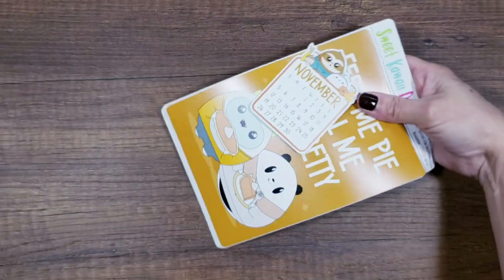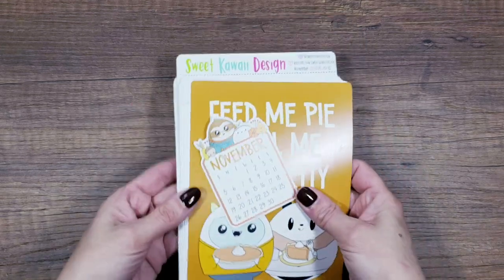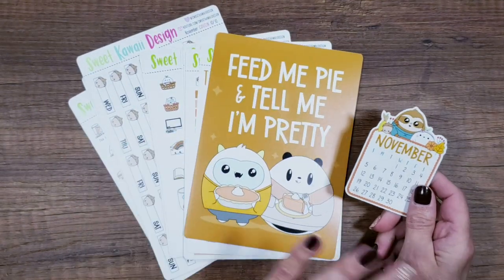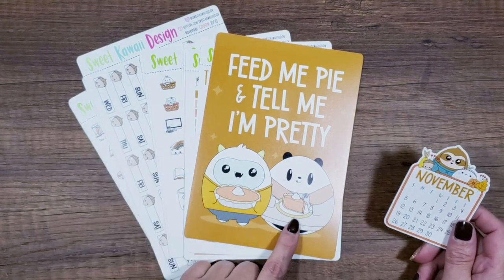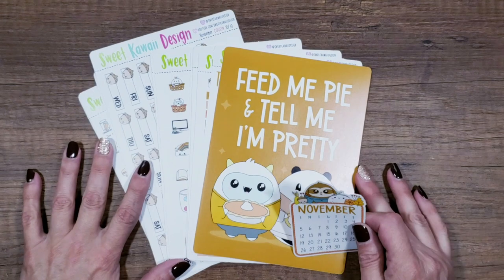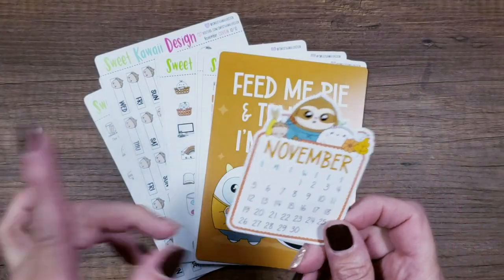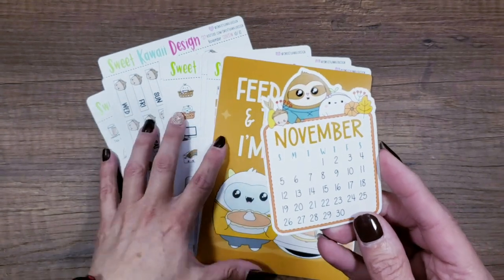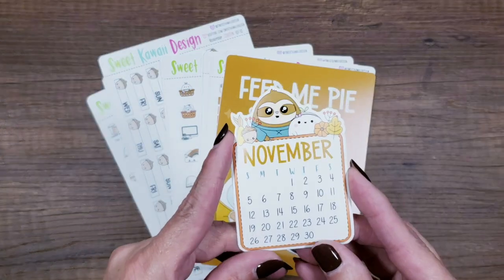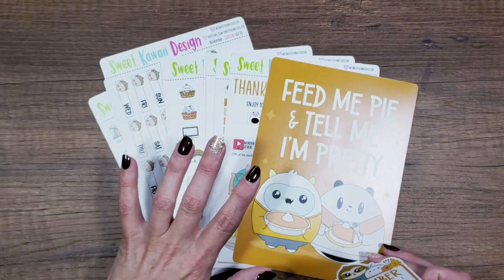I love love love this Sweet Kawaii subscription. I have a list of all the characters from a friend, so I'll write them down in my book so I know who everybody is. I think that's Poe, and that's the Yeti — I'll get there, I promise. The freebie is the November calendar, which is perfect for my Hobonichi Weeks. I'm actually going to add the Hobonichi Weeks and the monthly standard vertical subscription. I love her monthlies.